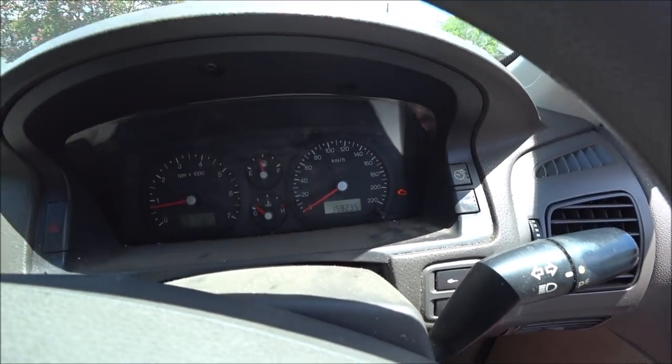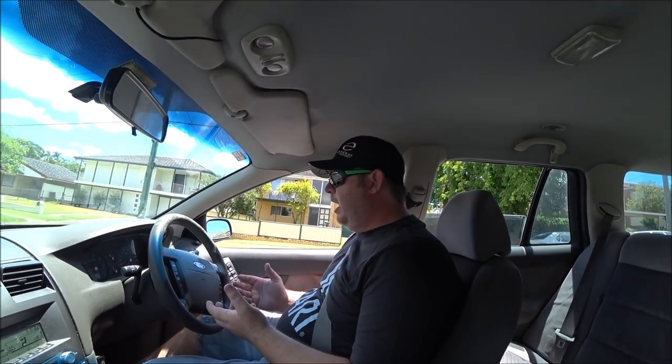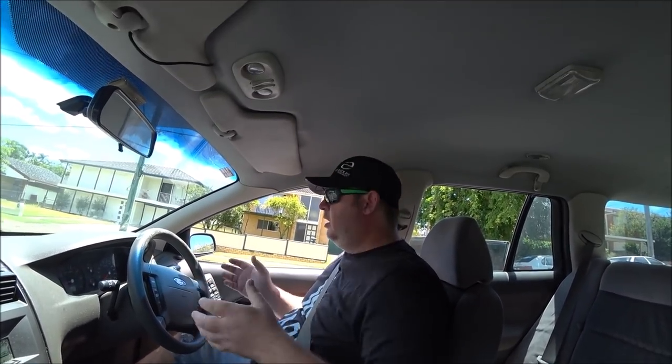You can see the check engine light's come on. Now while it's idling fine for now, if I try to continue to drive, it's going to drop to about three cylinders, maybe four. It misses quite badly. It's effectively gone into a limp mode.